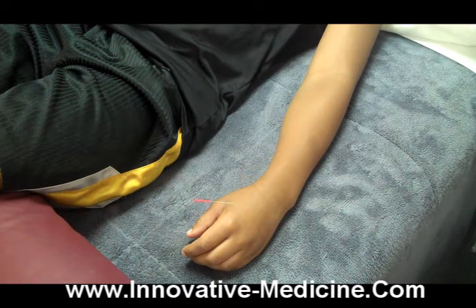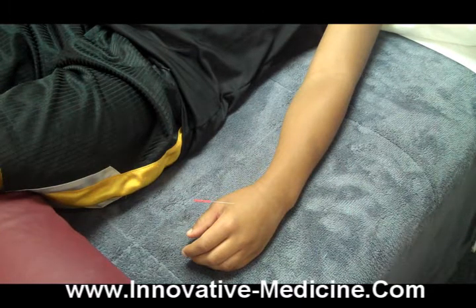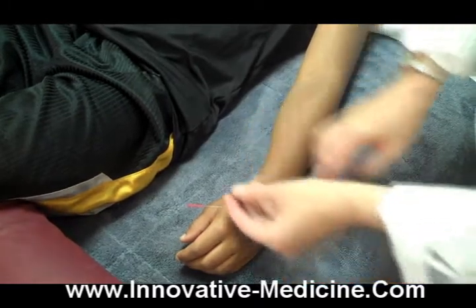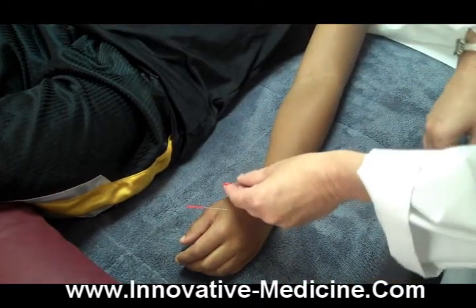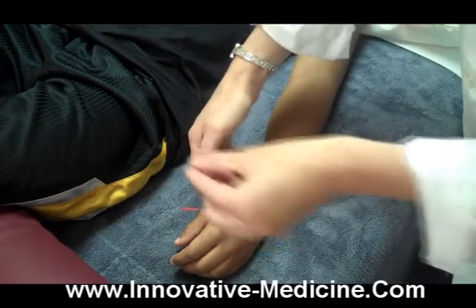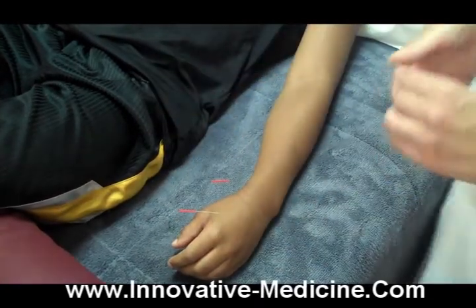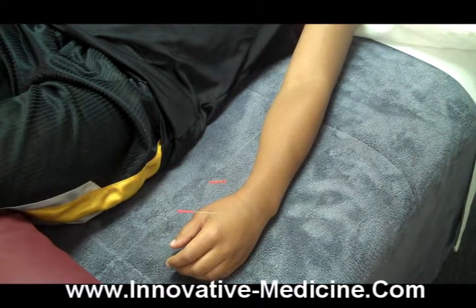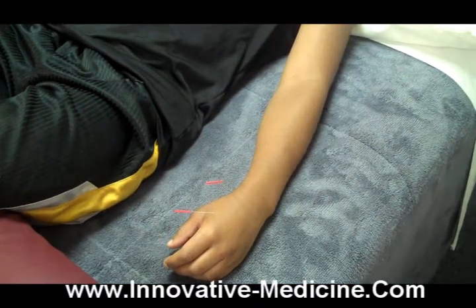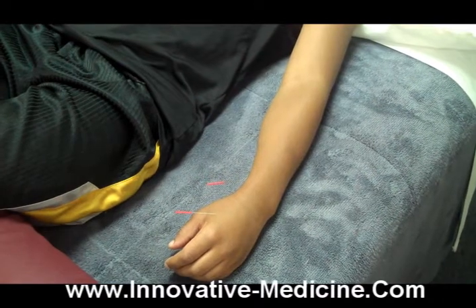This is a typical pediatric acupuncture treatment, and we just wanted to demonstrate how simple and painless it is. This young man has been so brave and doesn't mind the needles at all. We're going to put the tube here and simply tap the needle, and you can see that it's not a painful or difficult procedure — he's very relaxed and enjoying it, and he actually enjoys coming in to see us.